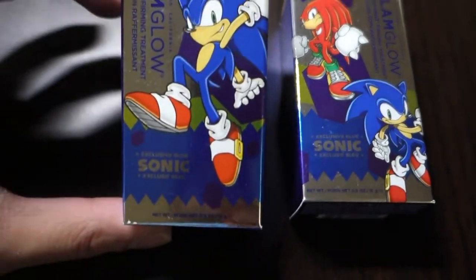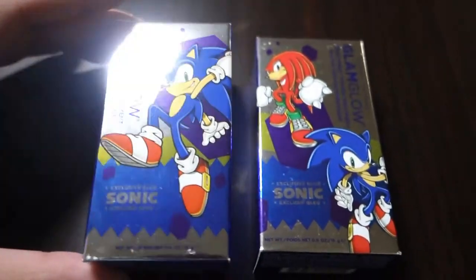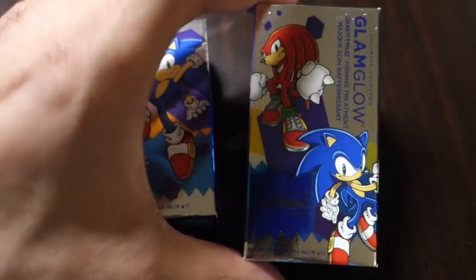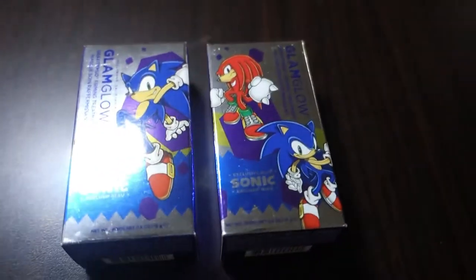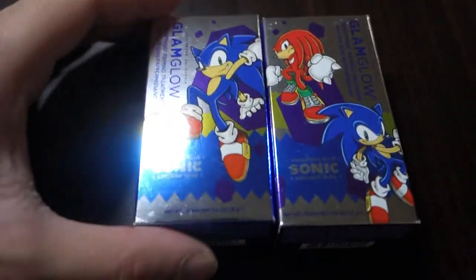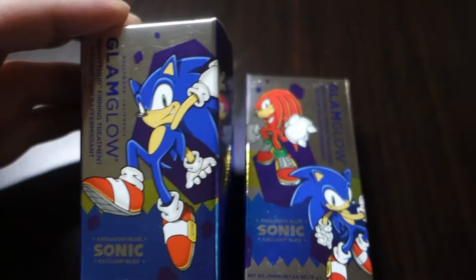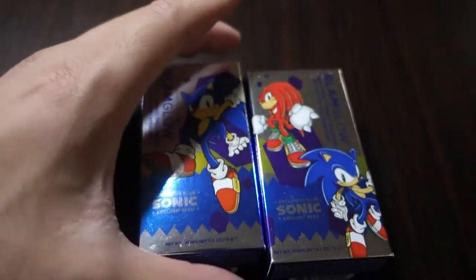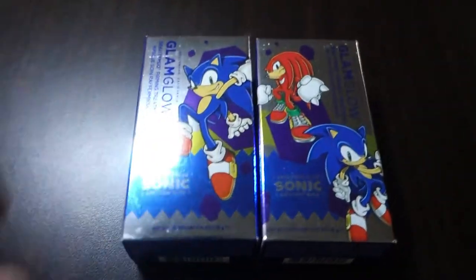I have some unique items right here — these are the GlamGlow Gravity Mud items. They came in three different designs: regular Sonic, Sonic and Knuckles, and there's also a Sonic and Tails which I have not yet been able to find. To my knowledge these are all the same product just with different packaging. I don't use Gravity Mud, I don't really know what it does, but it's a Sonic item and it's a unique one.